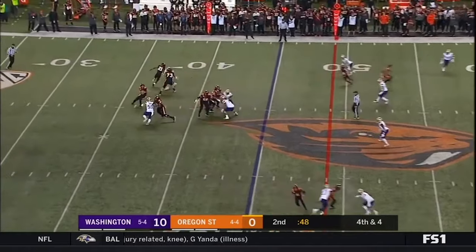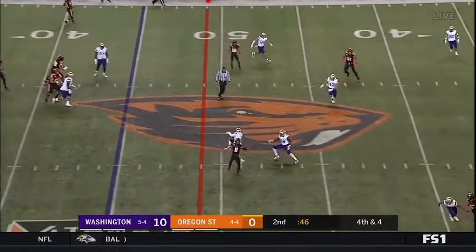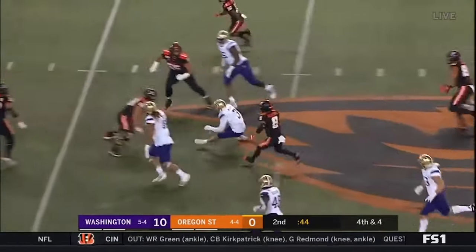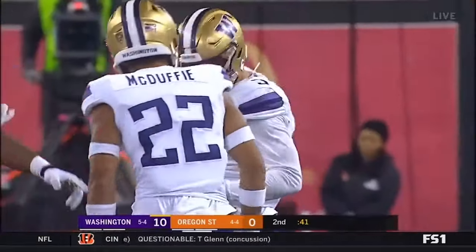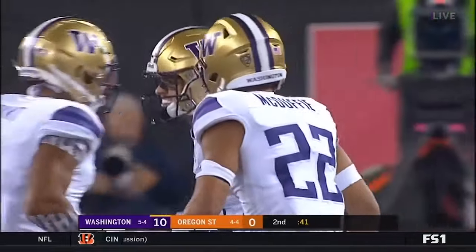This is a fourth and four. Luden throws — dangerous! And intercepted by Molden! Just the second interception thrown all year.